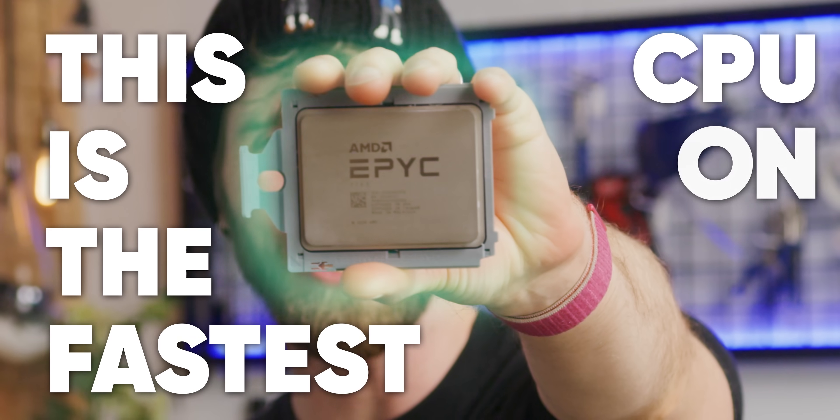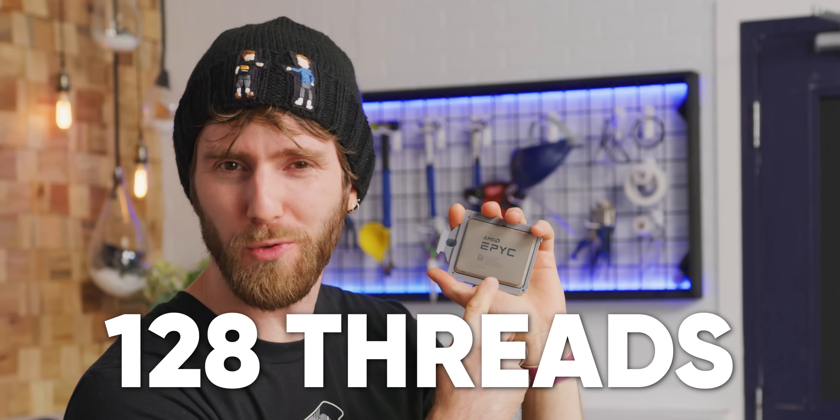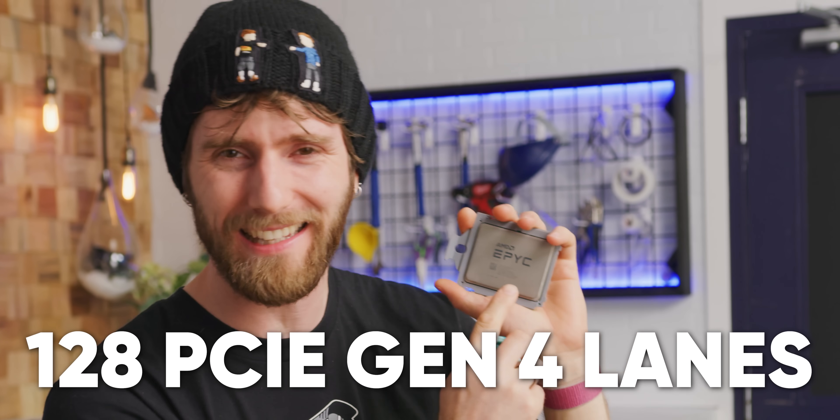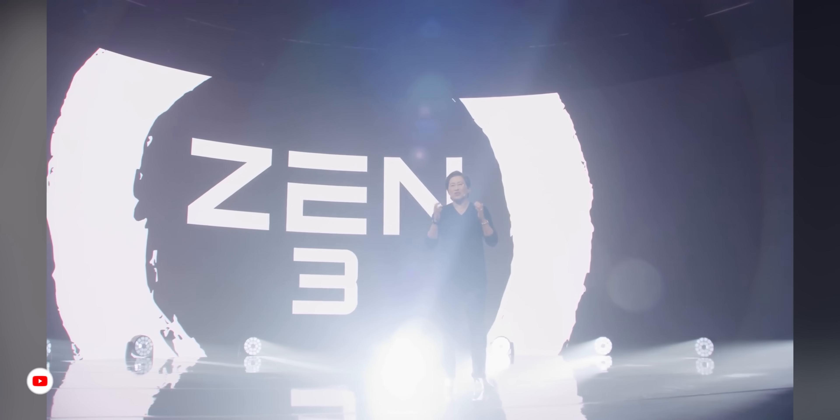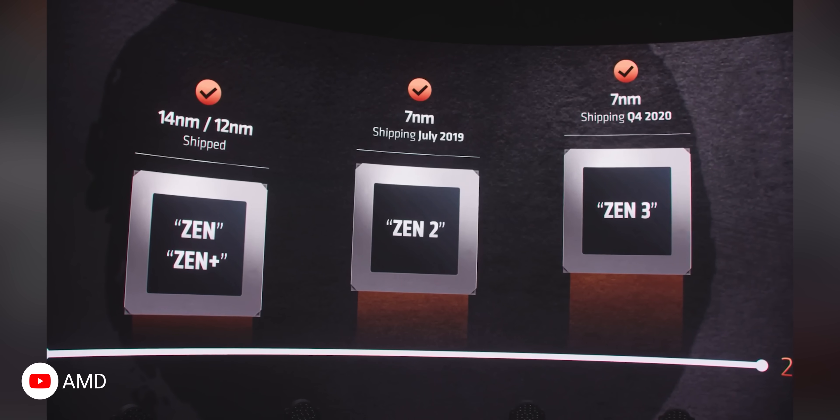This is the fastest CPU on the planet. It costs $8,000, has 64 cores and 128 threads, 128 lanes of PCI Express Gen 4, and runs on AMD's latest seven nanometer Zen 3 architecture — the same one powering their top of the line 5,000 series Ryzen gaming CPUs. Its code name is EPYC Milan and we have two of them.